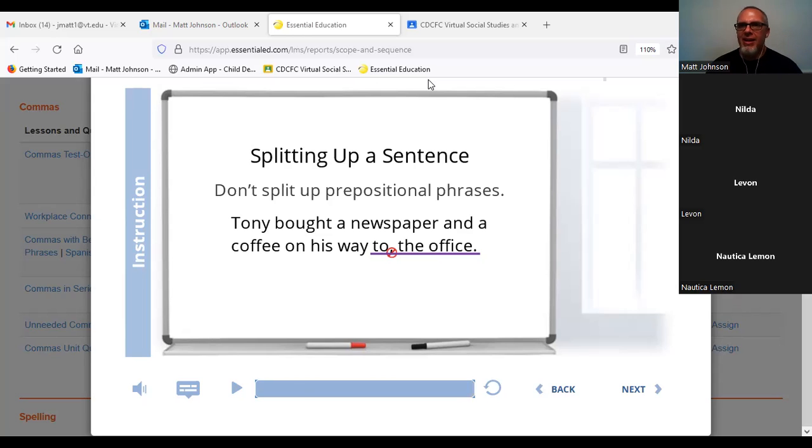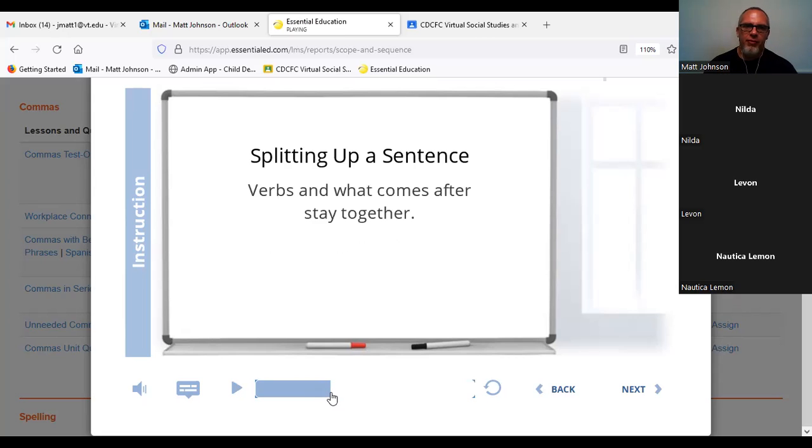You'll notice there's an unnatural pause. And that's a good way to recognize these commas when they're out of place.